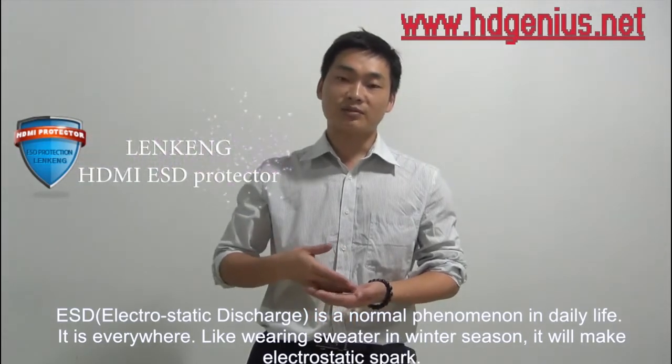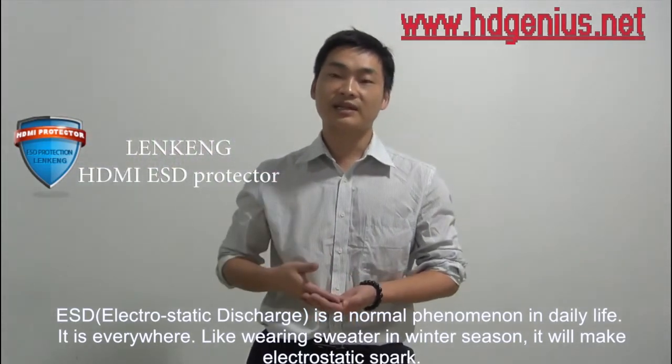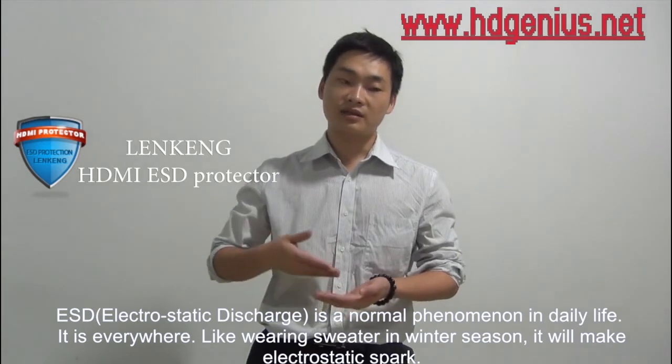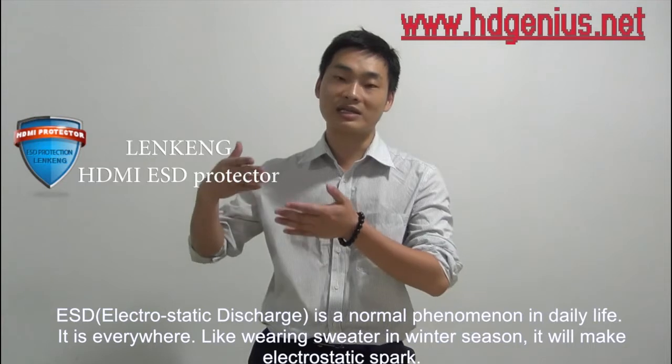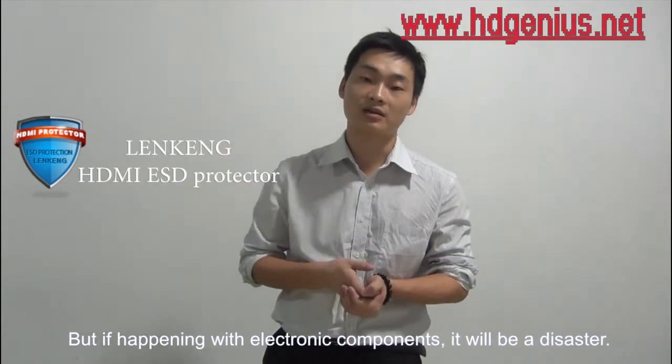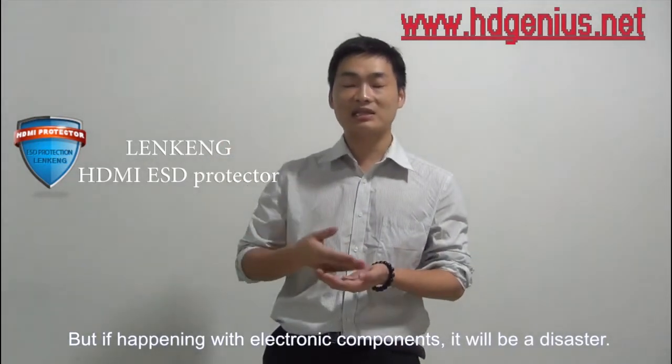ESD is a normal phenomenon in daily life — it's everywhere. Like wearing a sweater in winter season, it will make an electrostatic spark. But if this happens with electronic components, it will be a disaster.